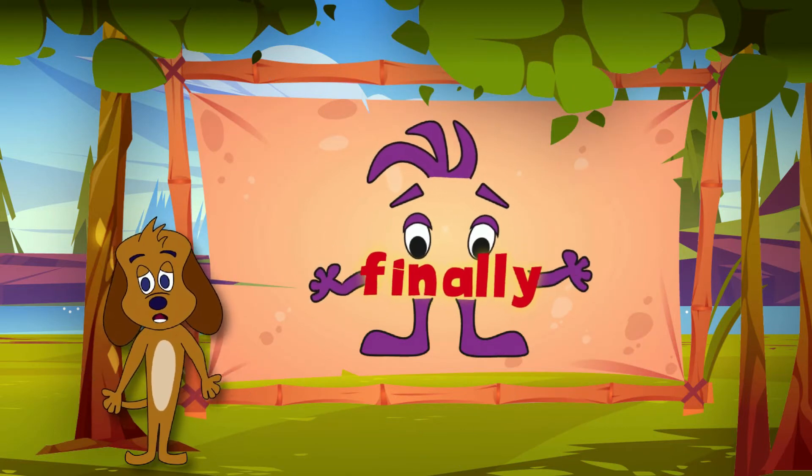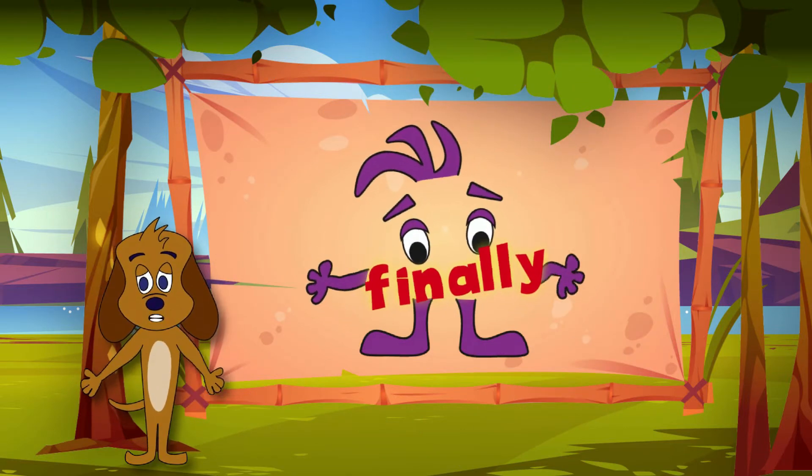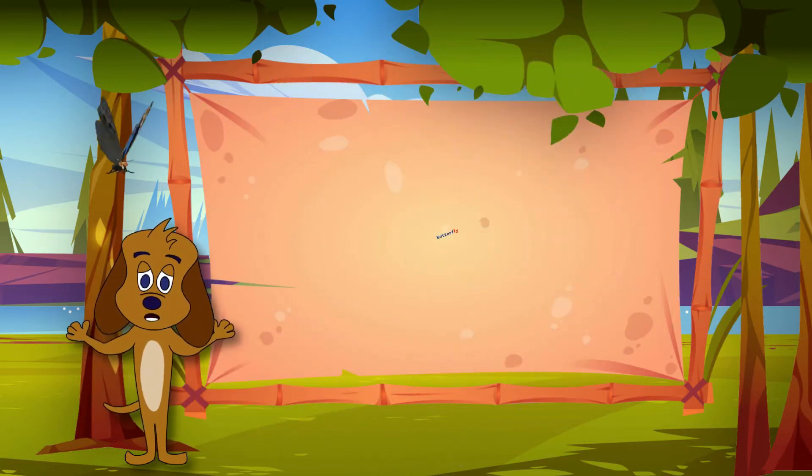Not every -ly word is an adverb. If you don't believe me, just ask a butterfly.